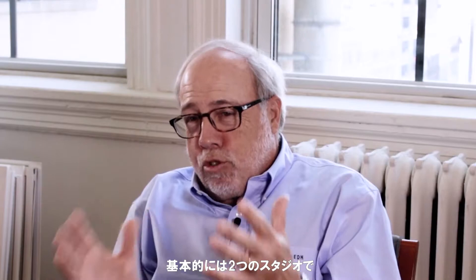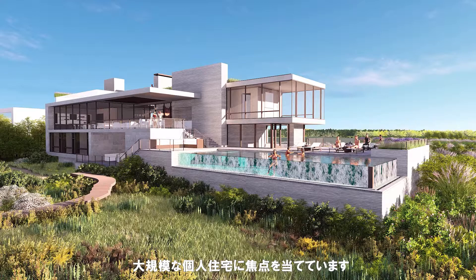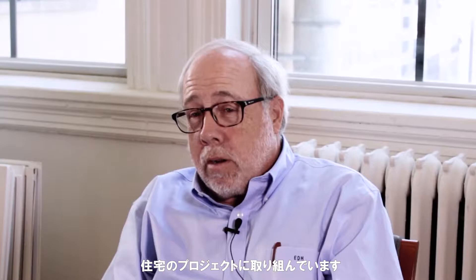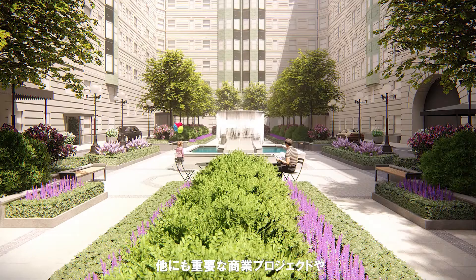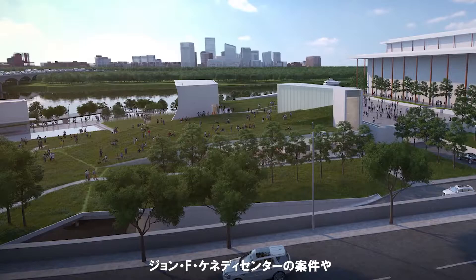We basically have two studios that work side-by-side and integrated together. We have a residential studio where we really focus on bespoke, large-scale private homes on the beach, in the country, places like that. We also have an urban studio where we work on private residential projects in New York and other urban areas, and we also work on more significant commercial projects, big development projects, buildings, along with some work on things like the John F. Kennedy Center in Washington, D.C., some campus work and things like that.